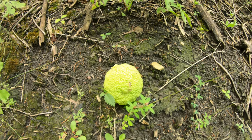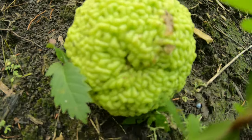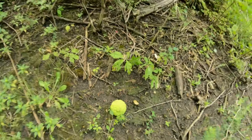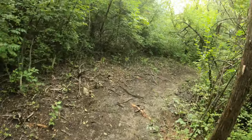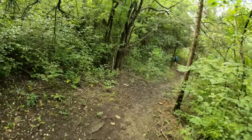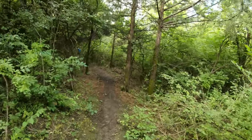So that brain-looking thing is a hedge apple, also called Osage orange. We planted them as windbreaks and natural cattle fences here in the plains, because the branches hang low and they're really thick, so they're hard for livestock to get through.